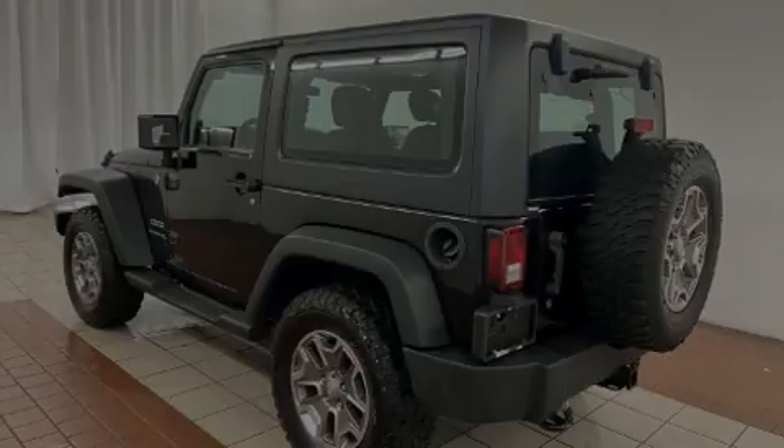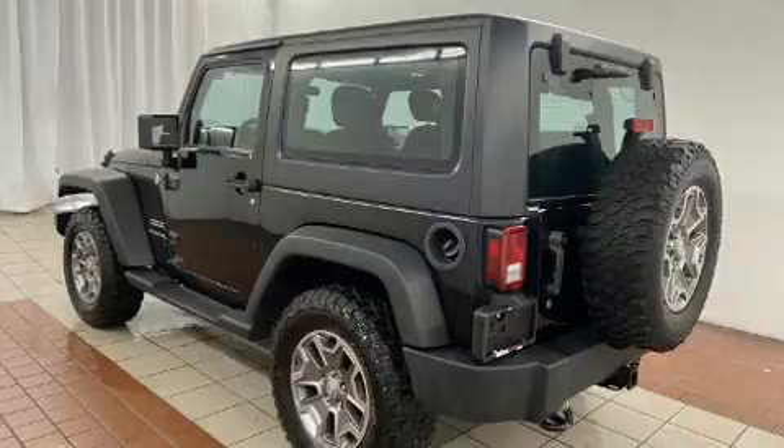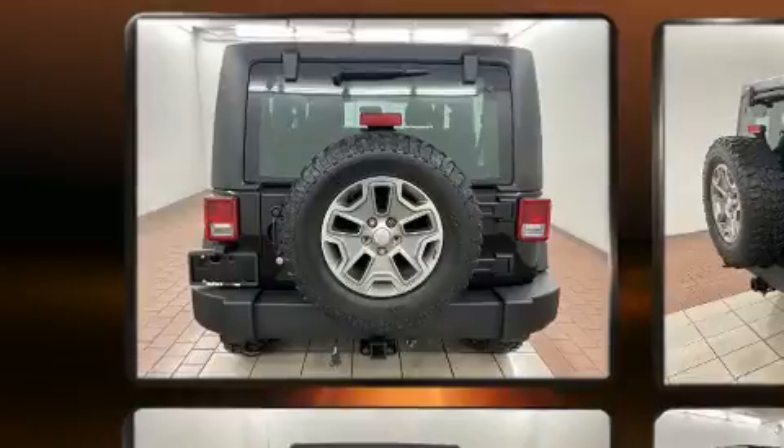Sensibility and practicality define the 2014 Jeep Wrangler. It features a standard transmission, four-wheel drive, and a refined six-cylinder engine.